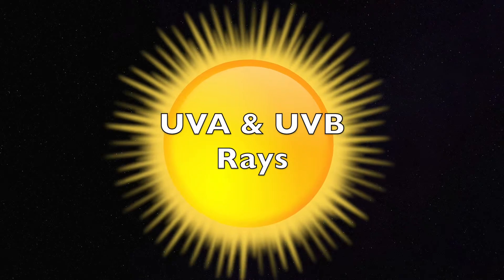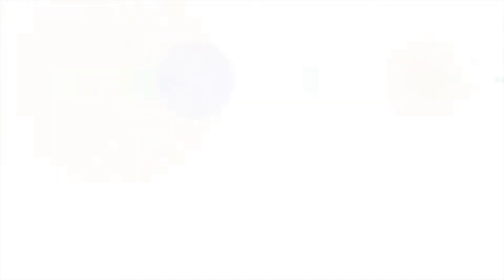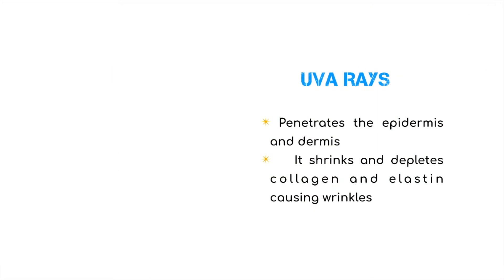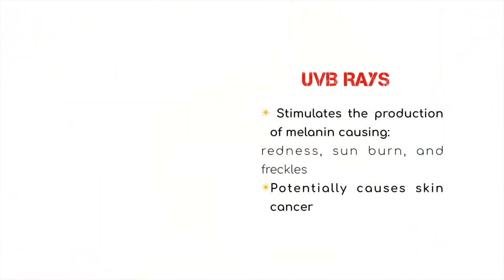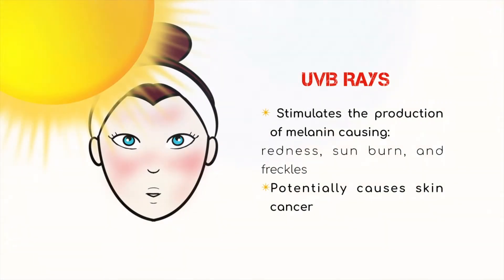Starting off, let's talk about UVA and UVB rays. UVA rays penetrate the epidermis and dermis layer of the skin. They shrink and deplete collagen and elastin, causing wrinkles. UVB rays stimulate the production of melanin, causing redness, sunburn, and freckles, potentially causing skin cancer.